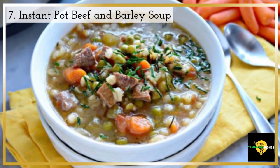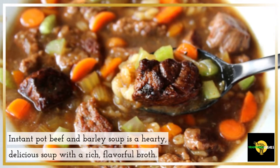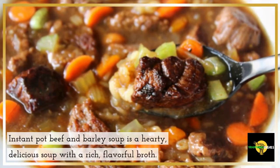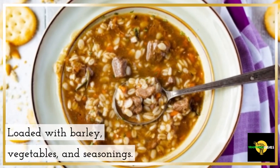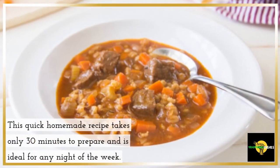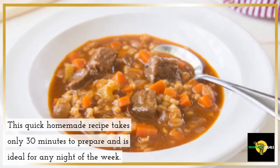7. Instant Pot Beef and Barley Soup. Instant Pot Beef and Barley Soup is a hearty, delicious soup with a rich, flavorful broth, loaded with barley, vegetables, and seasonings. This quick homemade recipe takes only 30 minutes to prepare and is ideal for any night of the week.